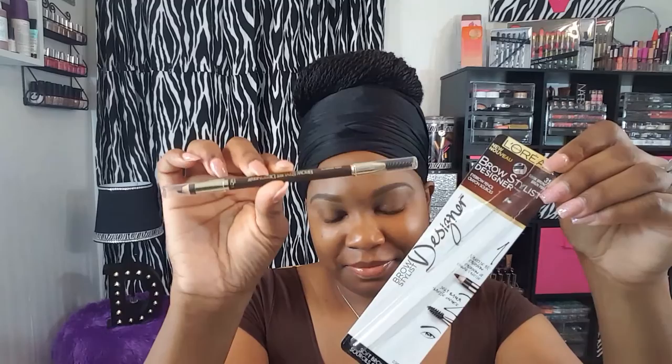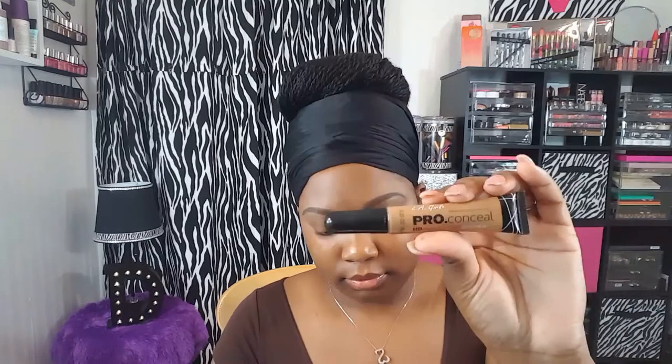I'm starting out with my brows already done. I used the L'Oreal Brow Stylist Definer Eyebrow Pencil in the shade Dark Brunette — it's just a really dark brown — so I did my brows already just to save time.